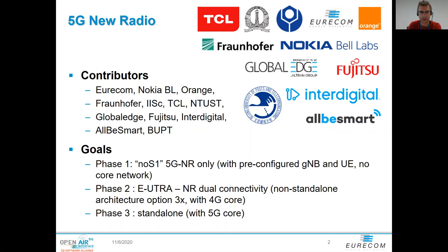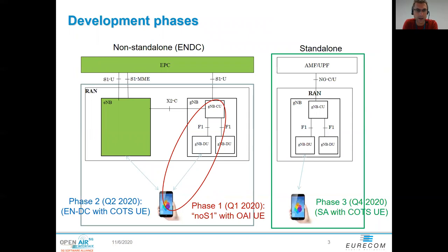The 5G NR development is happening in three different phases. We're now in phase three. Phase one was an intermediate phase delivered at the beginning of this year, where we had the gNodeB working together with the OAI UE. This is an evolution of what in LTE we called the NoS1 mode, which allows you to use gNodeB and OAI UE without the core network and gives you a simple network interface at both ends to pass IP traffic. Then during the summer we delivered the non-standalone mode, also called EUTRA-NR dual connectivity, ENDC.